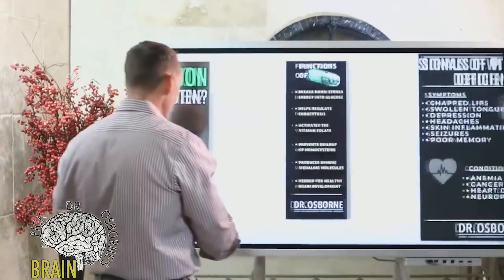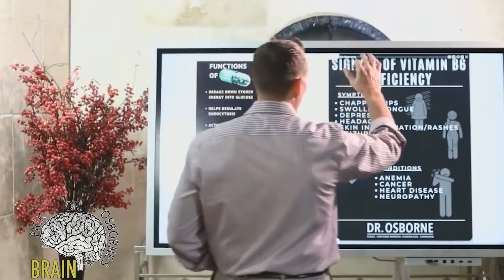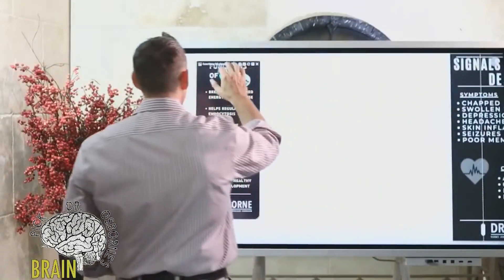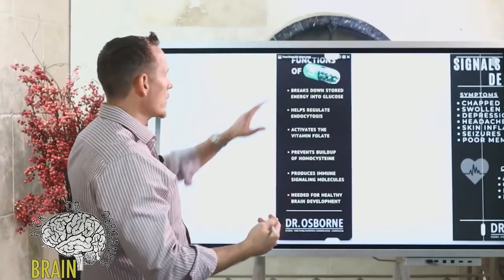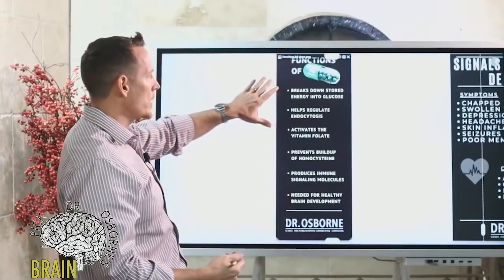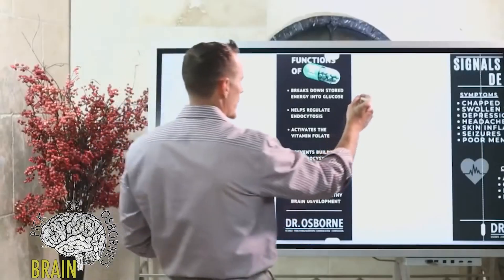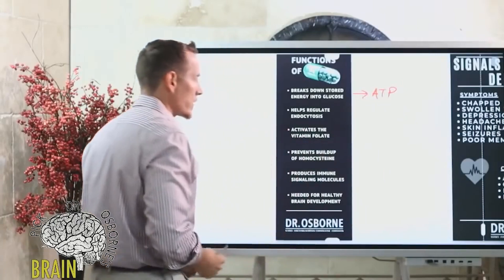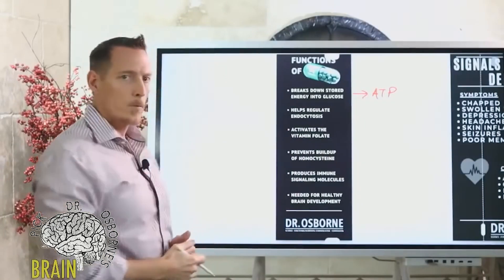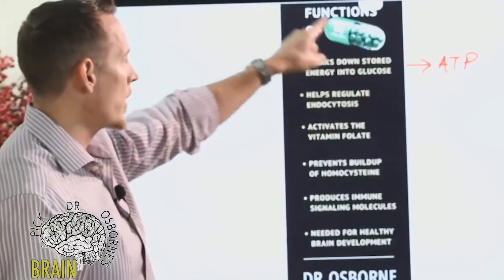We talk about B vitamins quite a bit, and B vitamins have this connotation of being important for energy production. But we're going to talk about some of the primary functions of vitamin B6 beyond energy. Number one, it does help break down stored energy into glucose, which we use to generate ATP — what our body uses as currency to perform healing, repair, growth, and metabolism.